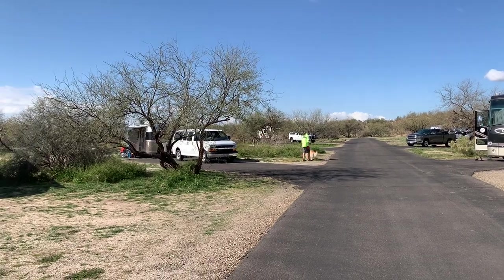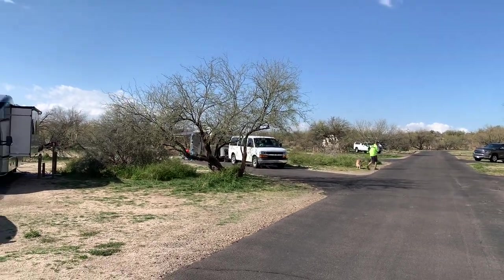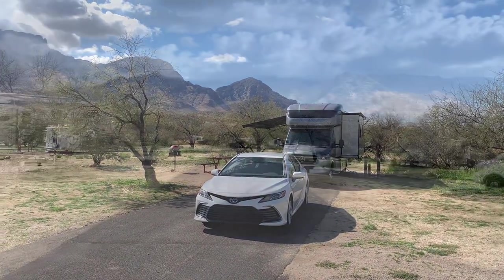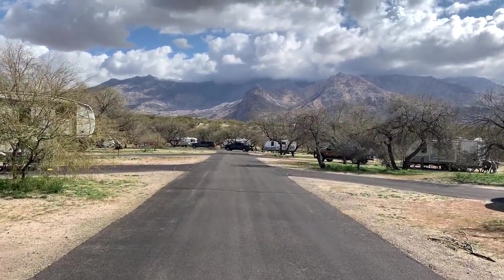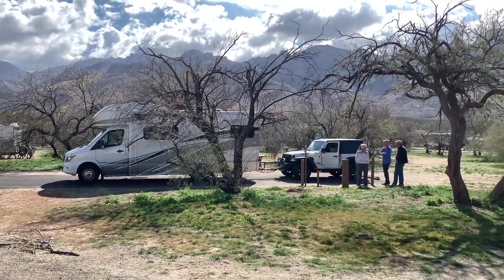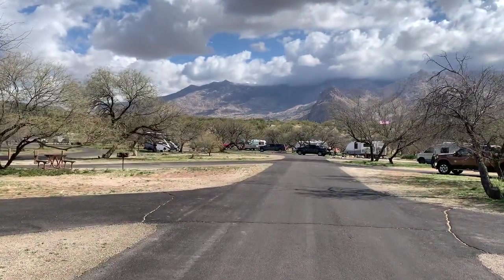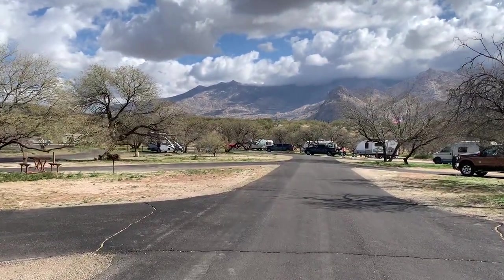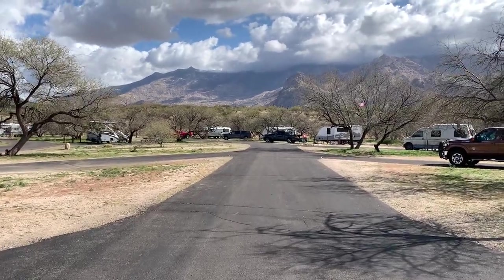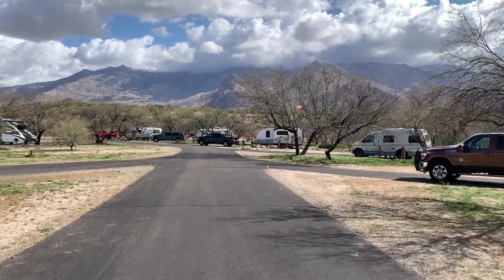There's not a bad site on this outer loop. Sites four, five, six, seven, eight, and nine are all keepers. I don't think this has ever happened before where I've had so many consecutive sites on my best campsite list. Whoever laid this park out did a very good job.